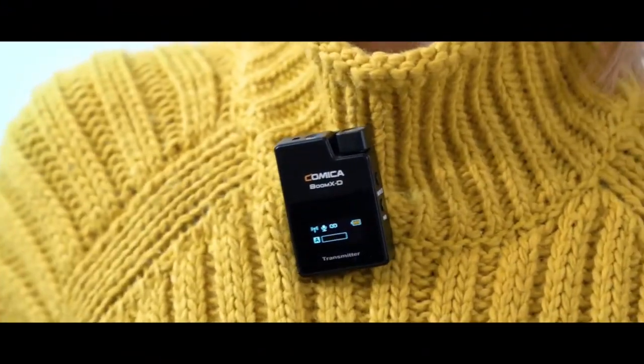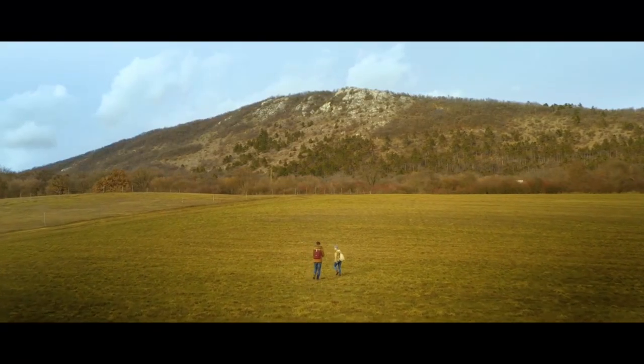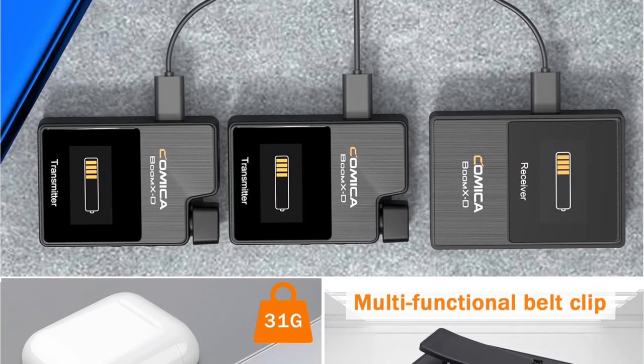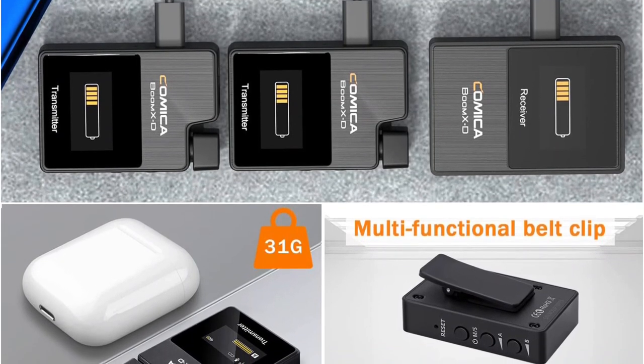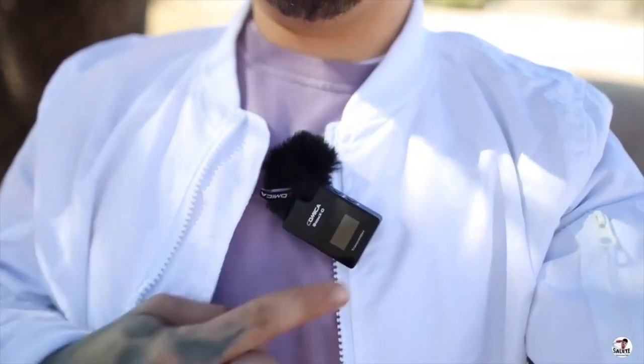The battery life on the Comica is a bit lower than some of the other options. When in use, each part of the kit can last for five hours. This kit does not come with a battery case, so you'll have to recharge manually in between uses. On the bright side, it comes with a 3-in-1 USB-C charging cable, allowing you to plug one cord into the wall and get power to all three pieces of tech in the kit.